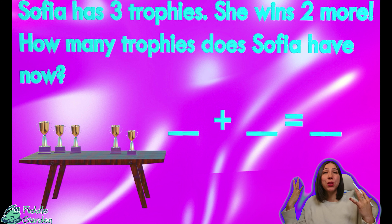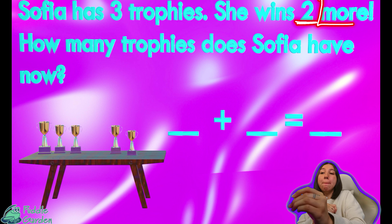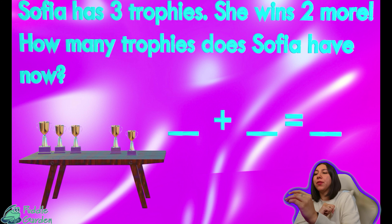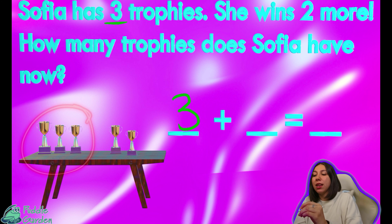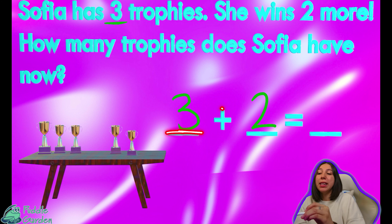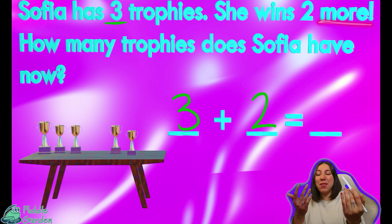Next up — Sophia has three trophies. She wins two more trophies. How many trophies does Sophia have now? So what is our first number? That's right — it would be three because we know that she has three trophies. She has three trophies, and how many does she win? That's right, two. It tells us she wins two, so that's going to be the other half of our equation. So right now it reads three plus two equals, and that's what we're trying to figure out. She won more, so that means she was getting more.